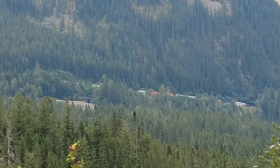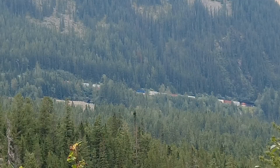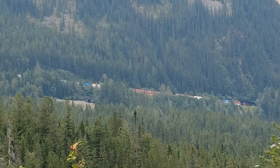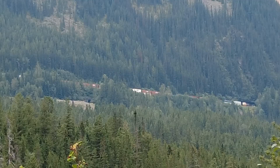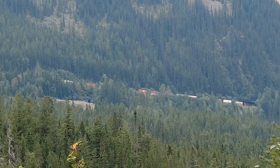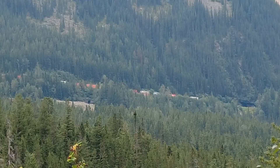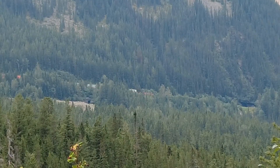Imagine what it would be like over 100 years ago to be an engineer facing this hill in a steam train with heavy freight behind you. The spiral tunnels are a Canadian engineering marvel that continues to inspire and amaze. If you ever find yourself in the Canadian Rockies, be sure to check them out.